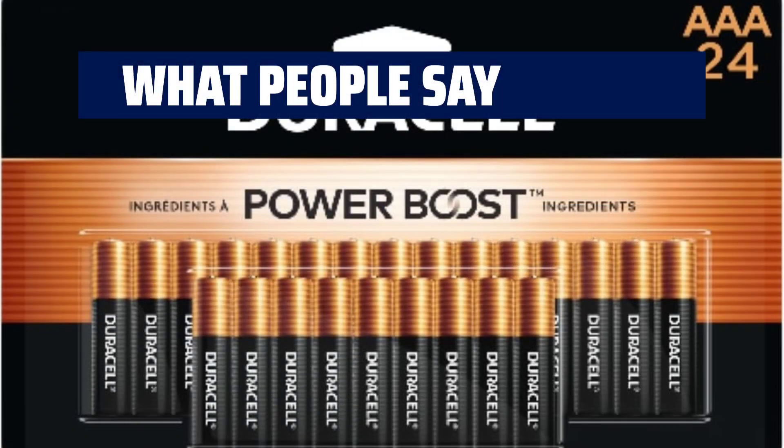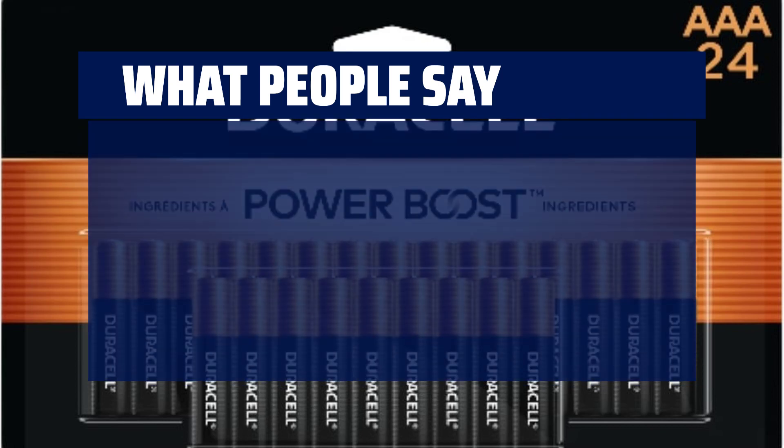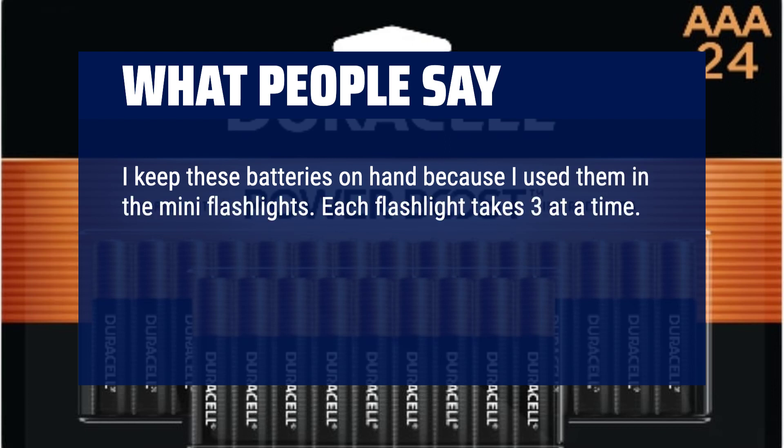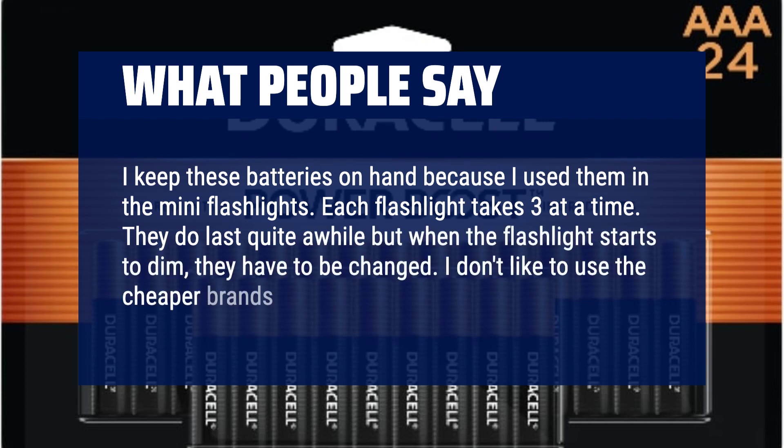What people say? Quality batteries at a reasonable cost. I keep these batteries on hand because I use them in the mini flashlights. Each flashlight takes three at a time. They do last quite a while, but when a flashlight starts to dim, they have to be changed. I don't like to use the cheaper brands of batteries.